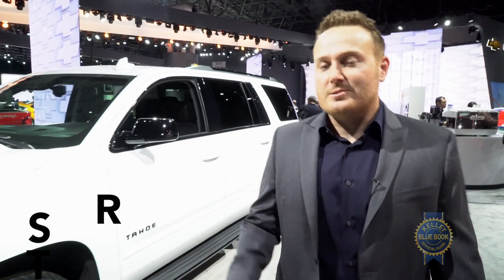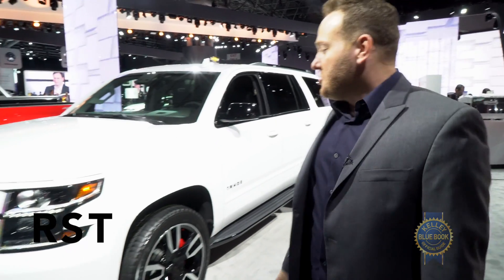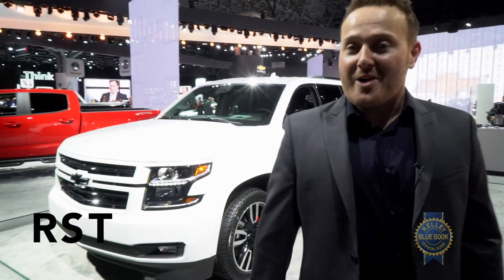With so much recent attention surrounding the two new crossovers from SRT, Chevy took a lesson in anagramming and rearranged those letters into this: the Chevy Tahoe and Suburban RST.